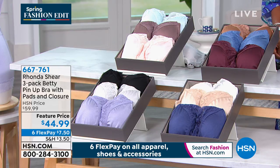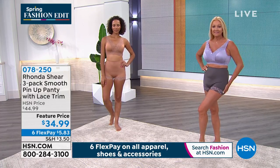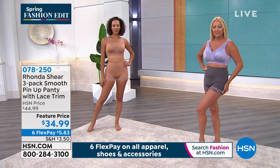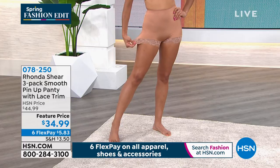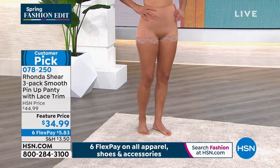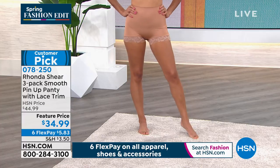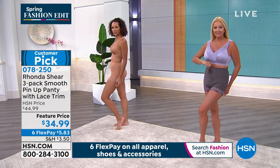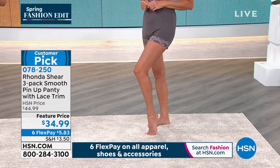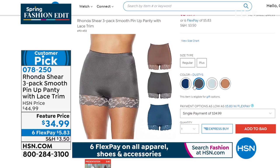We also have the three-pack of the Betty Pin-Up panties for a great matching set. They have stretch lace along the bottom — stretch lace, so it won't be restrictive. Sizes small to 3X. The gusset on the inside is a nice cotton gusset. You can check all colors and sizes on HSN.com, and get them home for under six dollars on flex pay.